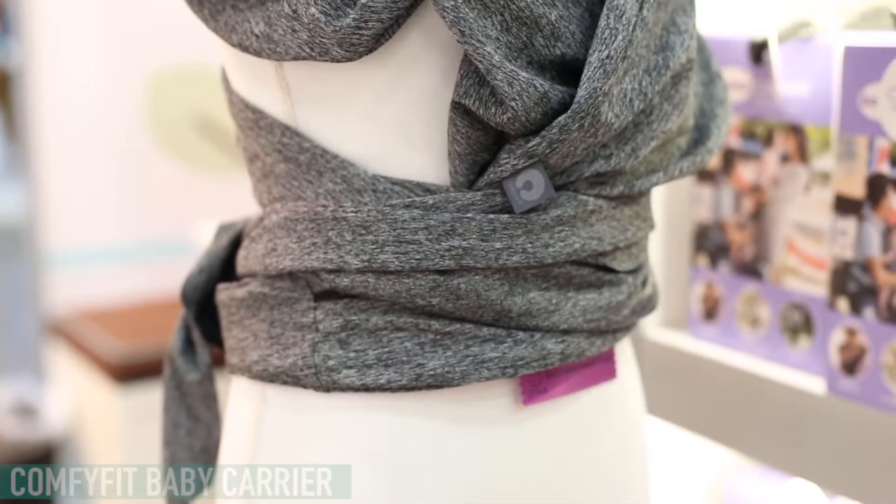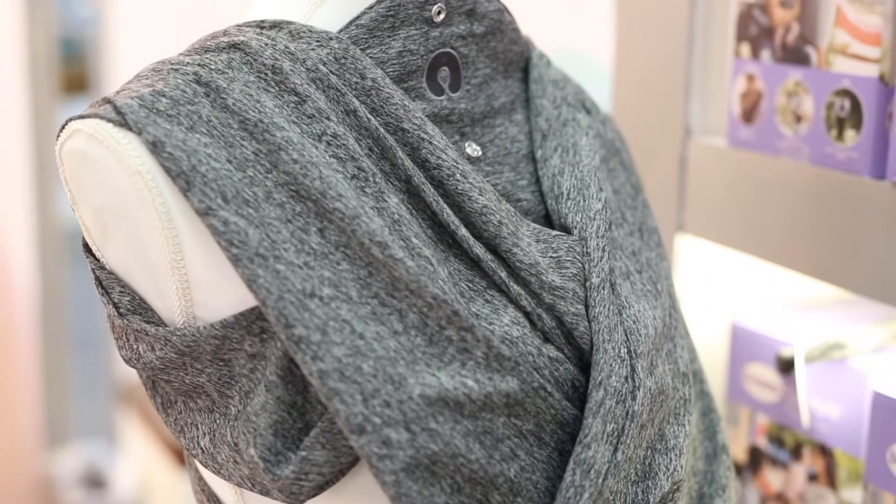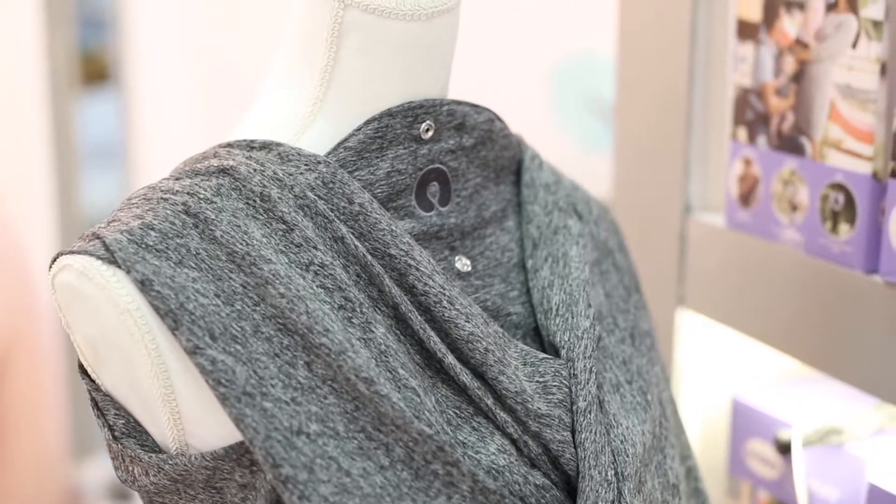This year we're so excited to introduce our Boppy Comfort Fit Baby Carrier — it's our newest must-have product. It won the PTPA award, which is parent-tested, parent-approved.